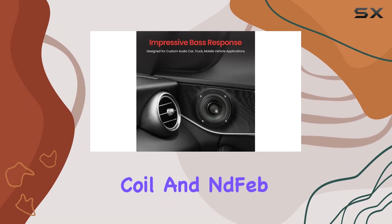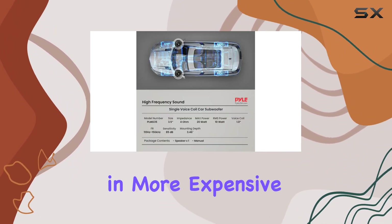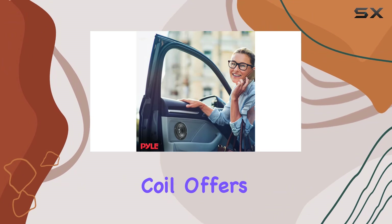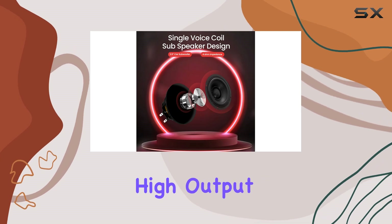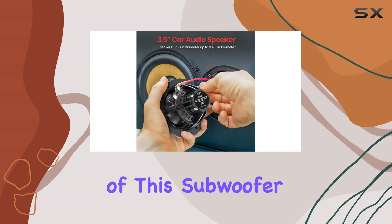The heart of this subwoofer is its one-inch high-temperature aluminum voice coil and neodymium magnet. These materials are often found in more expensive car audio equipment, which is impressive given the affordability of this model. The aluminum coil offers excellent heat resistance, ensuring that the subwoofer performs well even during extended listening sessions at high output levels.